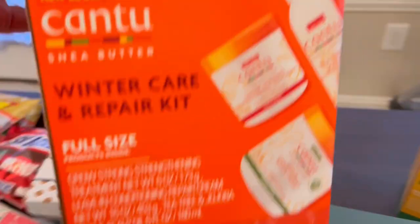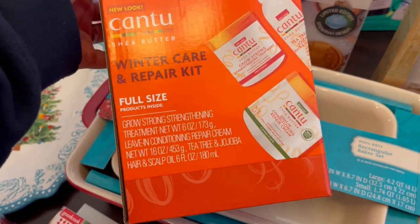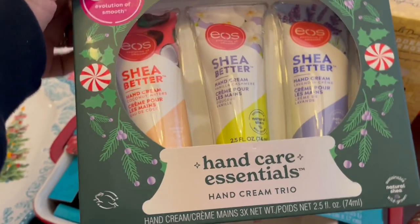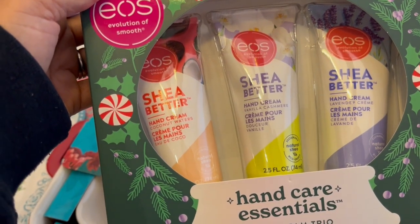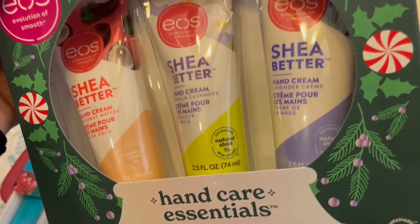I grabbed a lot of hair stuff. I got this CanTu shea butter winter care kit at half price, and that's what comes in it. I also grabbed this hand care essentials set, and I thought that was a good deal — it's a cream, which I like. You get coconut water, vanilla cashmere, and lavender cream.